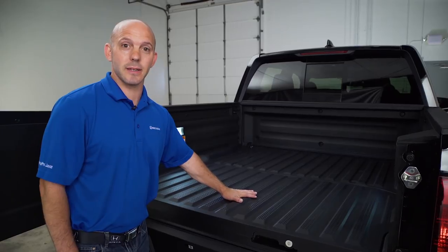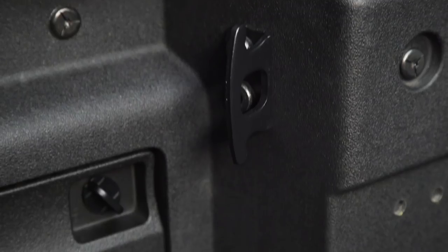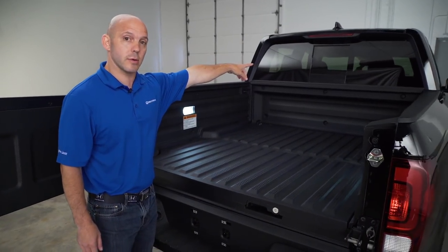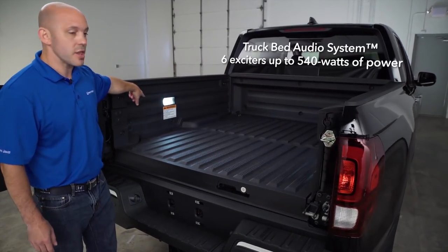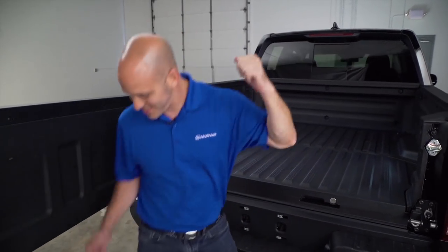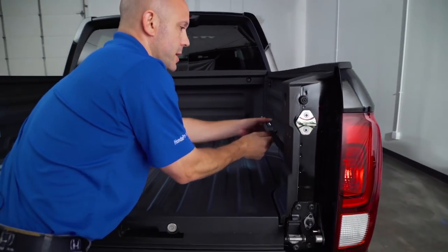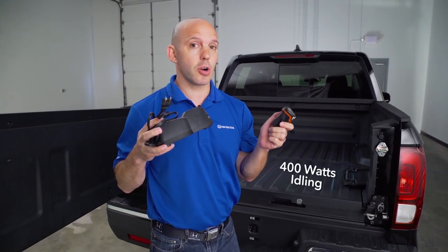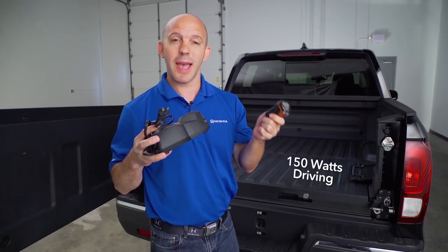Inside, the bed is made out of composite, so it won't easily scratch or dent. There are eight heavy-duty tie-downs, each one holding up to 250 pounds. There's also a power rear window. And inside each of the walls, there are six exciters that act as speakers, so you can actually play music during a tailgating party. If you're using the truck for work, Honda has a built-in compartment big enough to hold a drill battery, and you can plug it in using Honda's 400 watts of power while idling in park, or 150 watts while driving job to job.